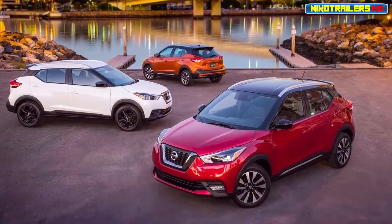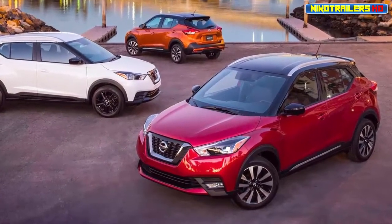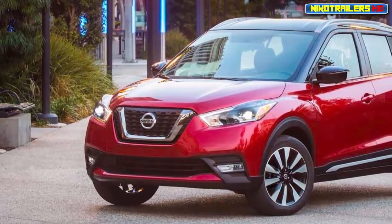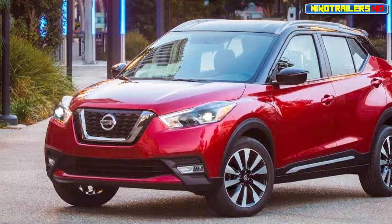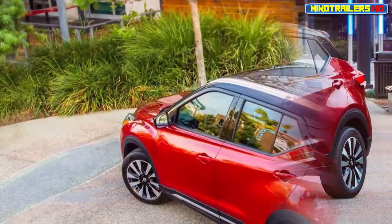Nissan's newest compact crossover looks ready to replace the quirky Juke in the automaker's lineup. 2017 has been the year of the compact crossover, and why not? The segment is positively booming, and Nissan is keen to grab a piece of this pie with the all-new Kicks.